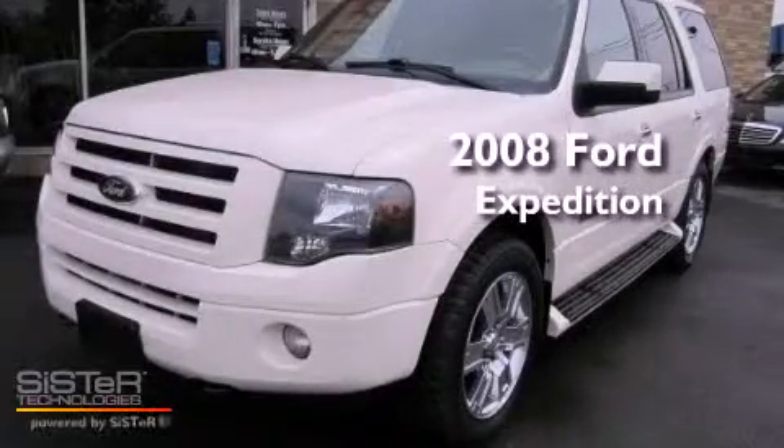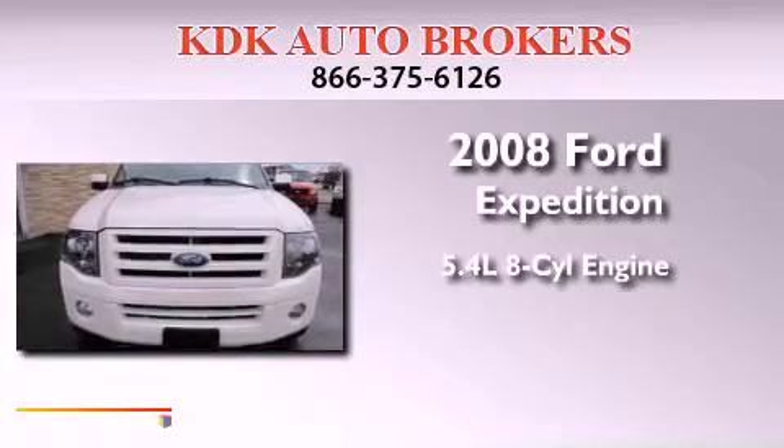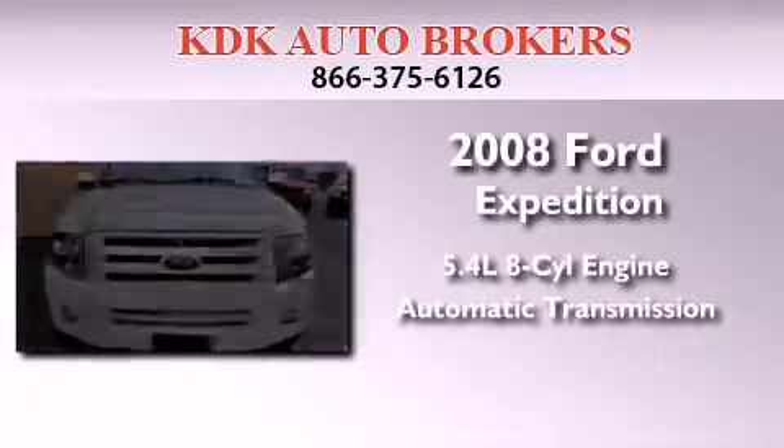This is a 2008 Ford Expedition. It has a 5.4-liter eight-cylinder engine, an automatic transmission, and four-wheel drive.